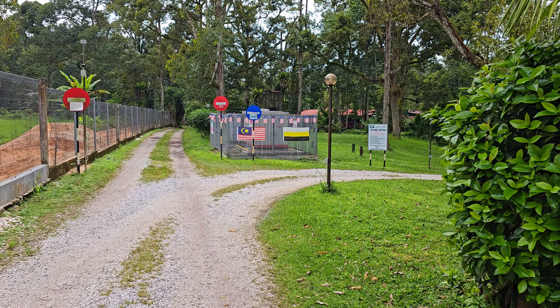Ini jalan masuk dia. Dan kawasan ni banyak pokok buluh. Sini ada kolam.